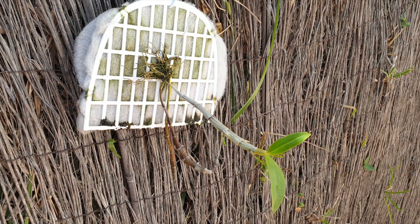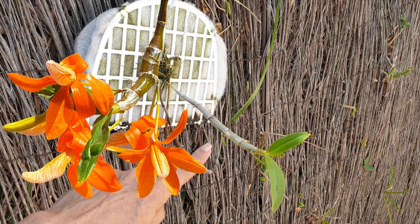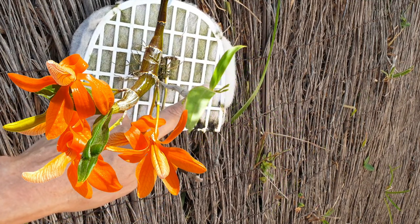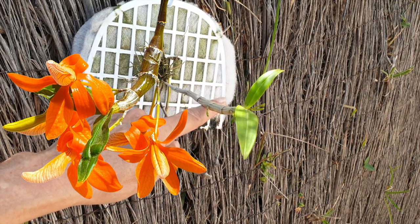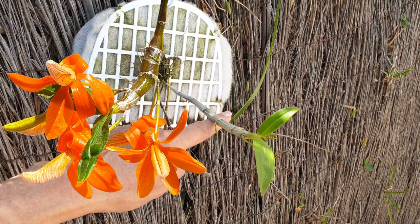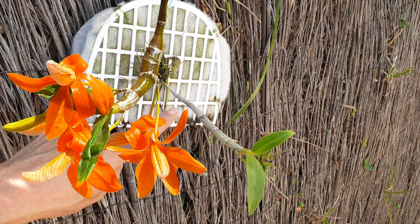Dendrobium unicum is showing signs of life. It doesn't look dead, but you know how dendrobiums are in winter — they sort of just frazzle out and you're looking at sticks on a mount. But when this starts to happen right here — look at that — we are in for a treat. We are in for some beautiful orange Dendrobium unicum blooms.